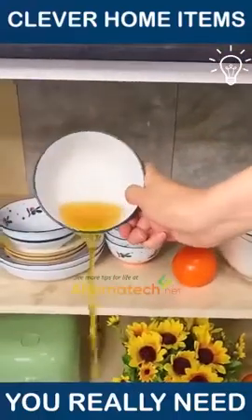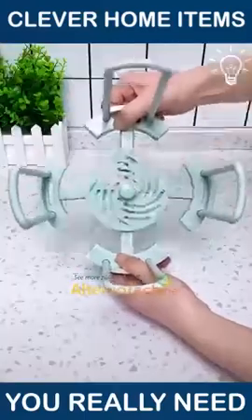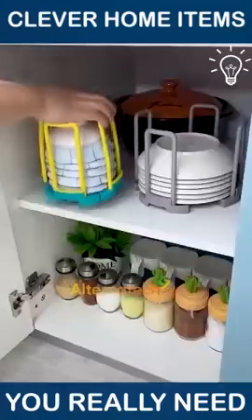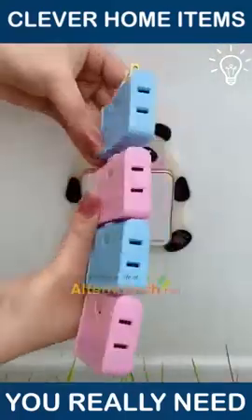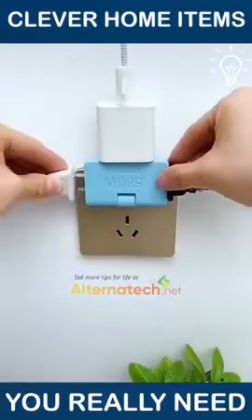You definitely need a product that helps you drain your dishes. It's almost impossible for this to have not happened to you at least once in your life. This product helps you use your outlets behind your couch or any other heavy object.